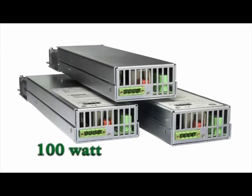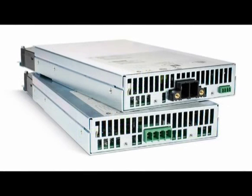These 50, 100, and 300 watt power supply modules feature fast output slew rate and quick response to programming commands, typically less than one millisecond.